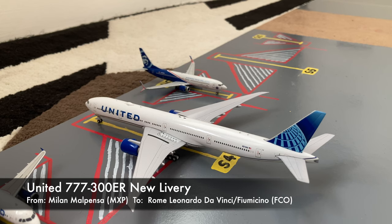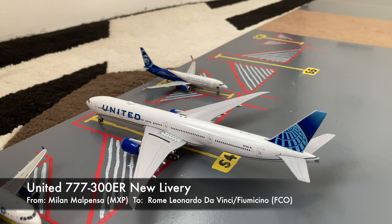Just pulled into gate S4 or Sierra 4, we have this United 777-300ER. This is in the new livery. He just came in from Milan Malpensa Airport, and in the evening he'll be loading up passengers for an overnighter out to Rome Fiumicino, FCO.